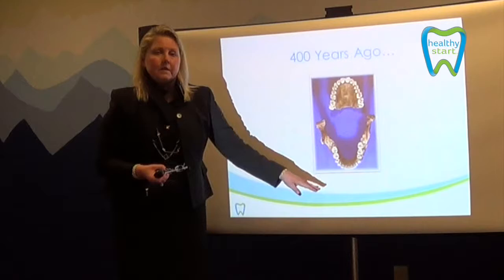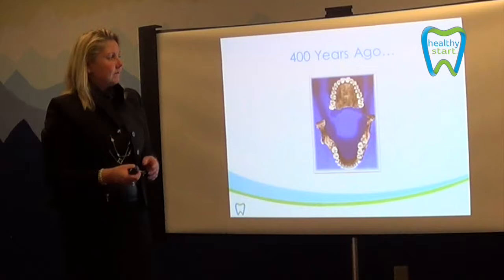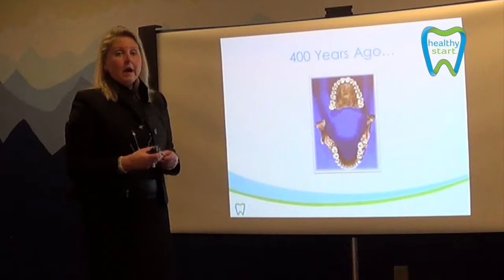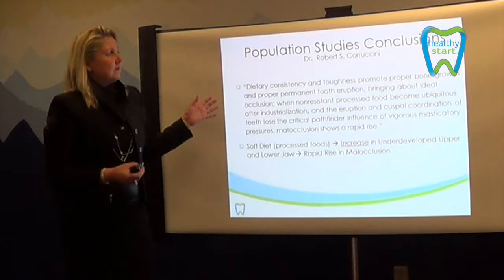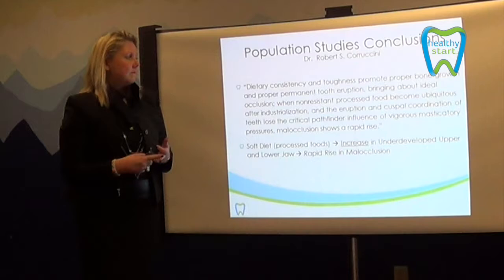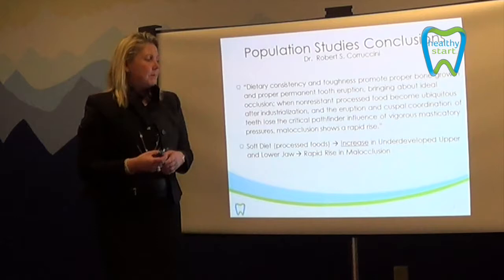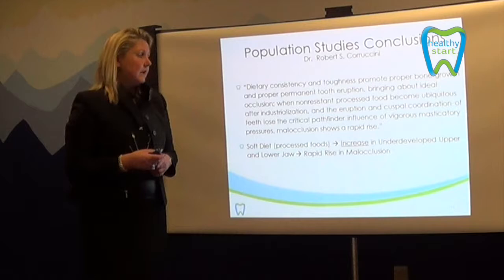When we look at dentitions 400 years ago, we don't see as much malocclusion in these prehistoric jaws. But nowadays, we can actually find that 92% of the children we see will have malocclusions, and the percentages go up with every generation. Different studies have looked at what has transpired over the years. We see a softer diet rather than a harder diet, non-resistant processed foods, and various issues that prohibit proper growth and development, leading to malocclusions in young children.